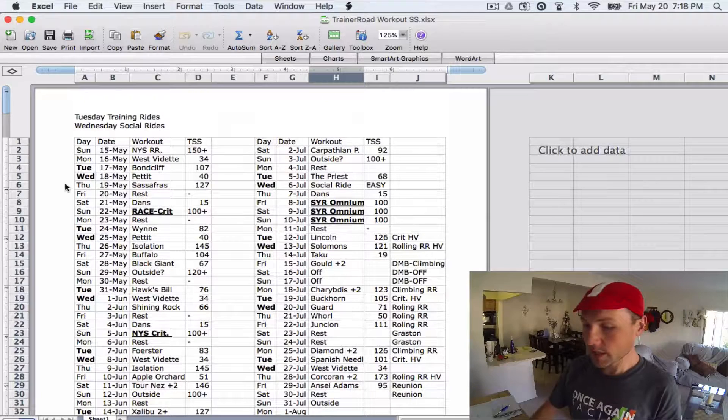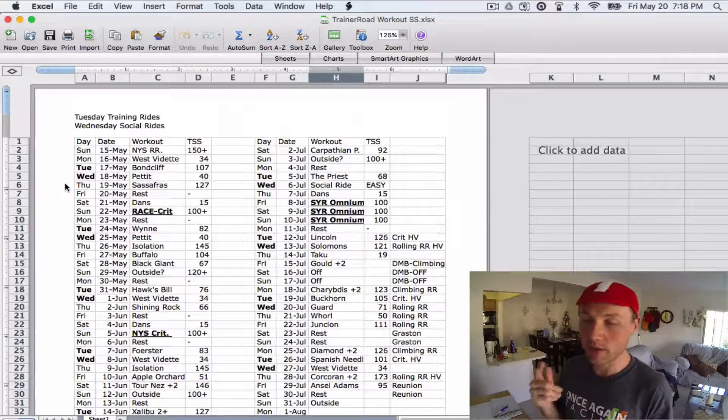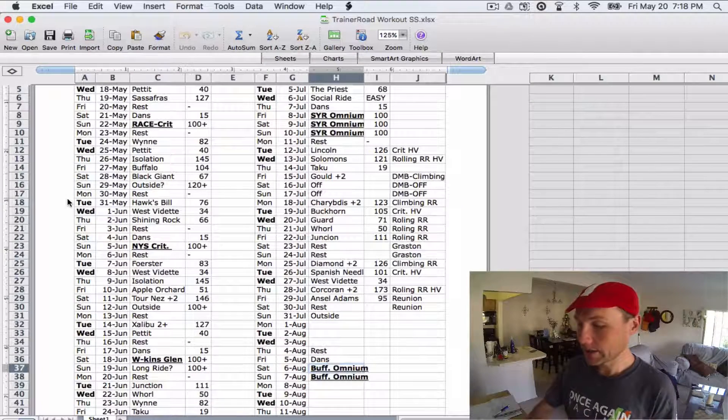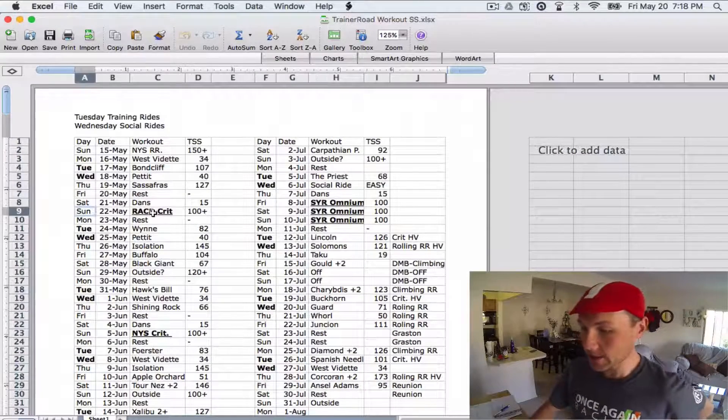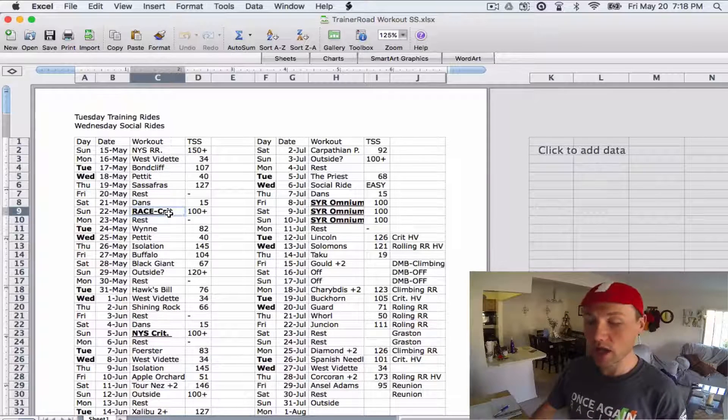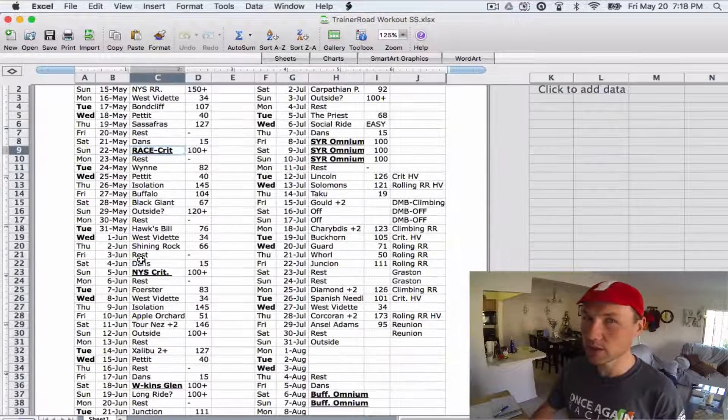The first thing I did was fill in my races. What races are on my calendar and what are they — are they road races, crits, Gran Fondos, Omniums, time trials? Fill that in. As you can see here, my next race is coming up in a couple days: a crit in Rochester, New York.